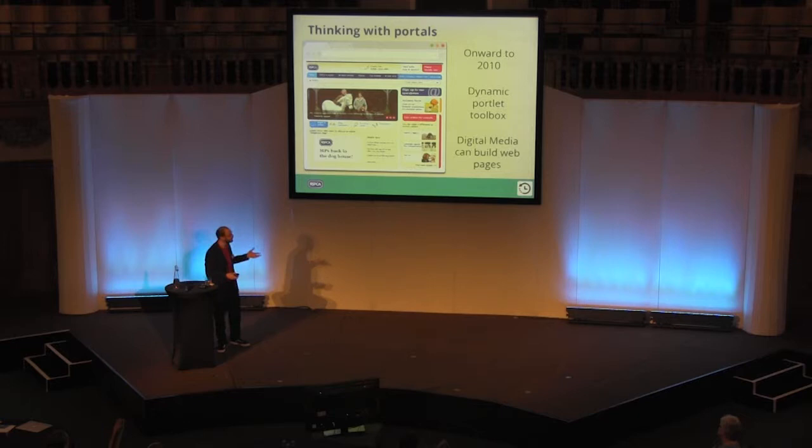So in 2009, we started looking at a strategy to start exposing the website and the RSPCA as to how people wanted to work with us. In order to do that, we wanted a more dynamic website. So we looked at Liferay as a way of building this toolbox of portlets that our digital media team — which had been newly created — could then start forming a website in a much more drag-and-drop visual interface.